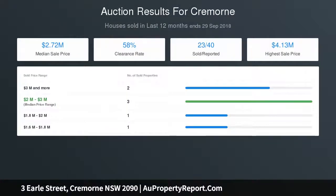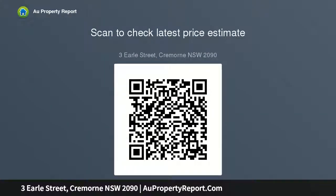Self-contained studio, swimming pool with sundeck and barbecue area, timber floors, gas heating, European laundry, Travertine powder room, lock-up garage plus additional off-street parking, and extensive storage.